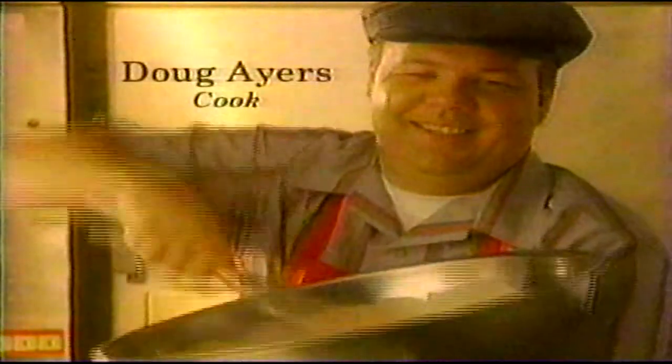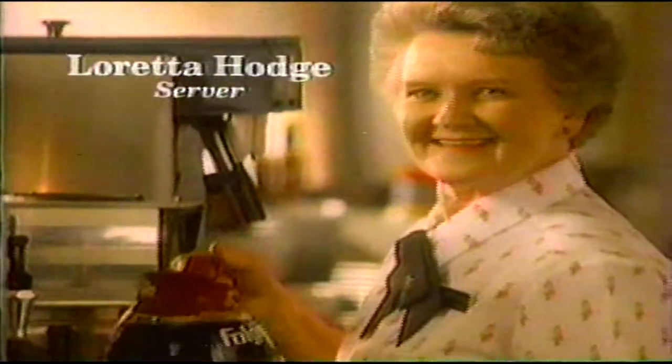At Frisch's Big Boy, the breakfast bar is always fresh and delicious thanks to our multi-speed pancake mixer, our one-step fruit slicer, our trusty egg beater, and our brand new coffee maker.